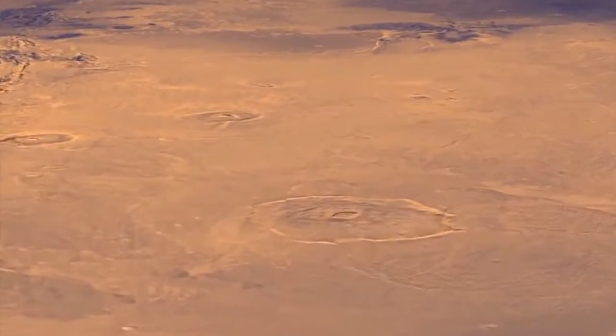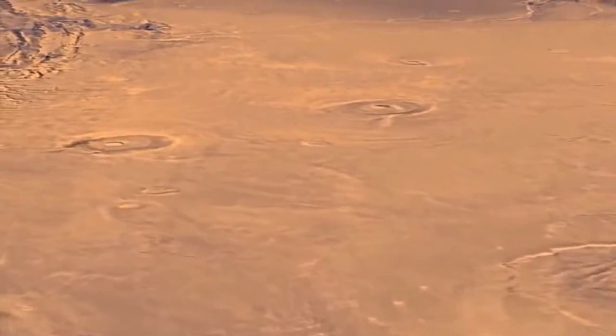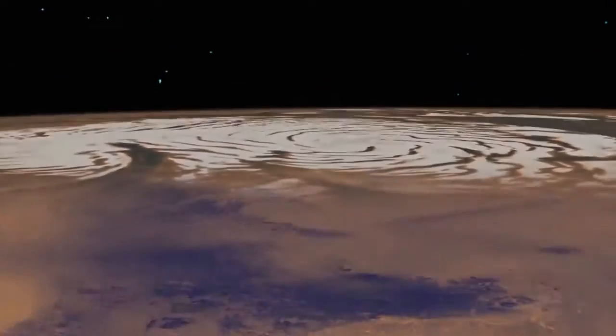Mars has impact craters similar to our Moon, and surface features not unlike the volcanoes, valleys, deserts and polar ice caps of Earth.